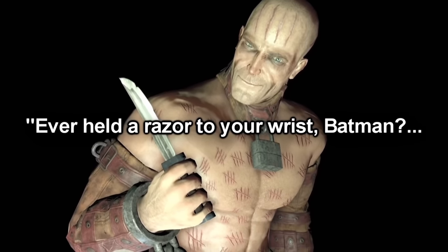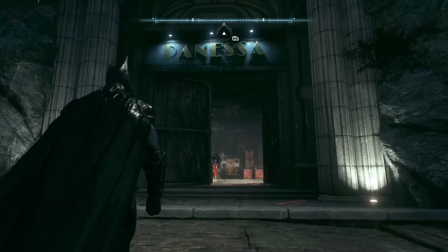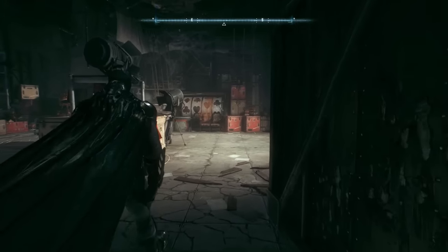"Ever held a razor to your wrist, Batman? Allow me the pleasure." So I have a theory that this room in Panessa Studios was going to be a location for Zsasz's side mission before it ended up getting cut. Here's why.